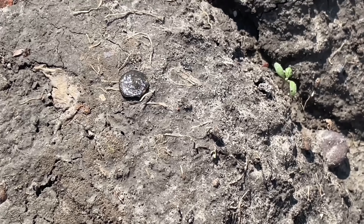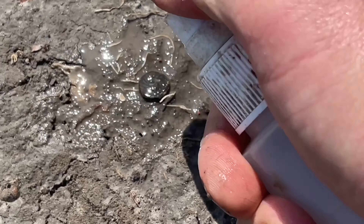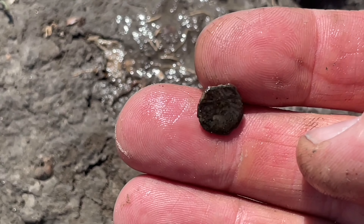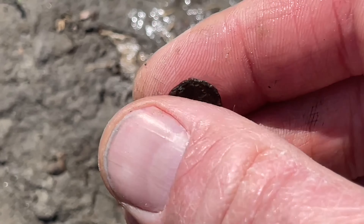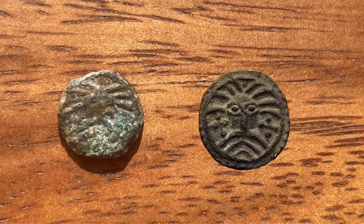And finally — it took me some time, I've been several times to this field — but here's a Wodan Monster Sceat. Not bad for a bronze Sceat, but I prefer silver, like this one that I found a couple of years ago.